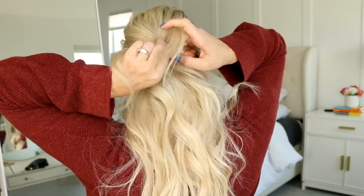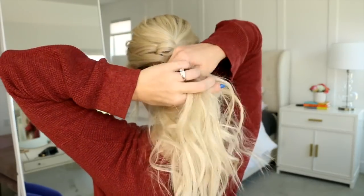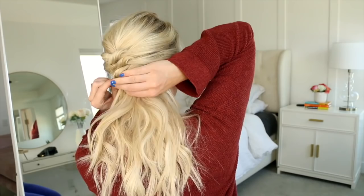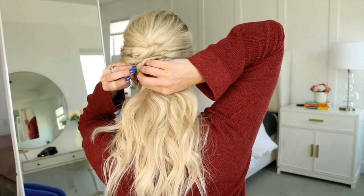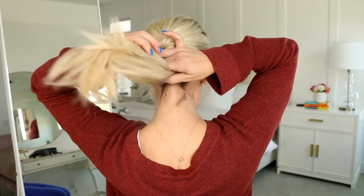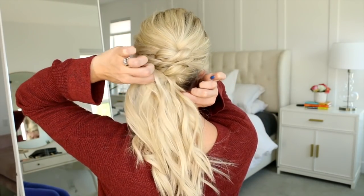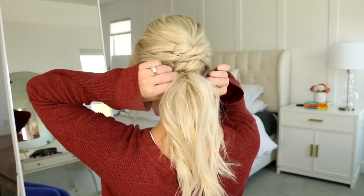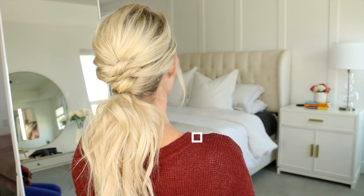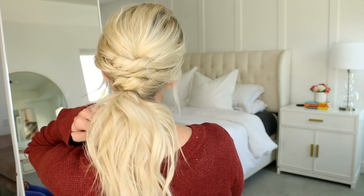We're going to repeat this two more times: grab two more sections of hair, twirl into a knot, secure with a bobby pin, and spread that section out. You can leave it as a down style, or pull the ends into a ponytail using a clear elastic, then cinch up the ponytail so it hides underneath those knots. Make sure you're using good bobby pins and that there's lots of texture in the hair — it'll be super easy and so beautiful.